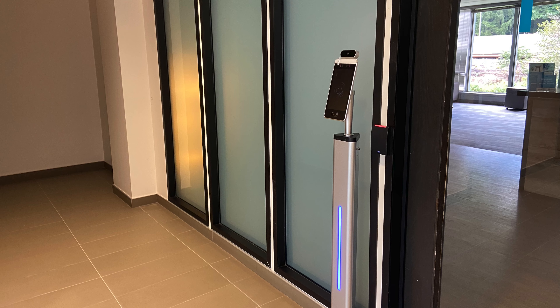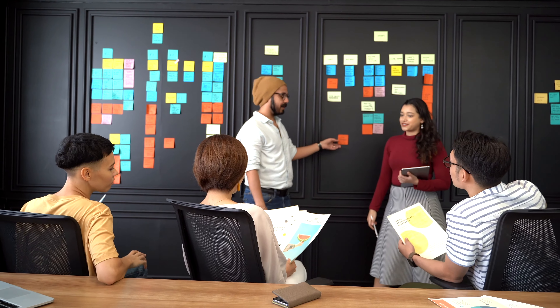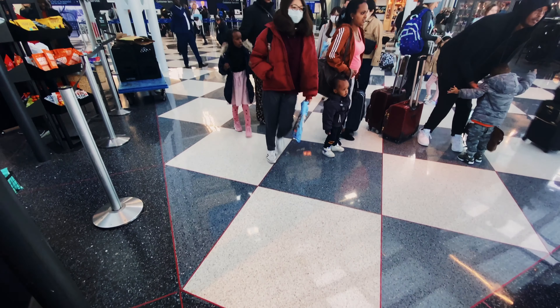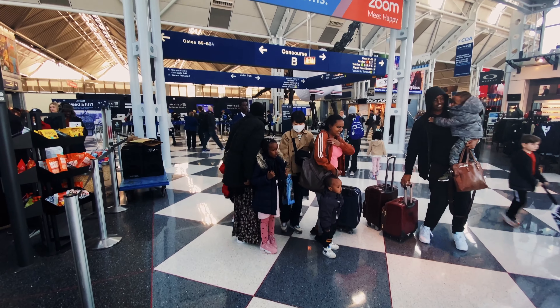Introducing ReadyScan, the world's leading AI-powered infrared thermometer, helping businesses, schools, gyms, and people around the world ensure a safe return to normalcy in a cost-effective manner.